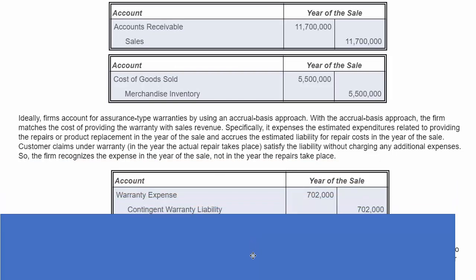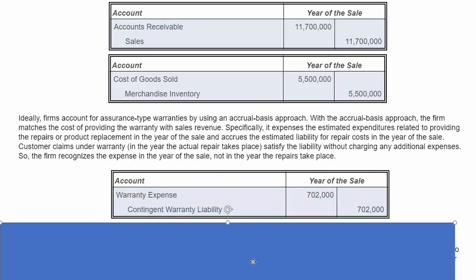How would we record the warranty expense? It's $702,000. They estimated it would be 6% of revenue, and revenue was $11.7 million — 6% of that gives us $702,000. We record the warranty expense to match revenues in the year of sale, and we record that liability on our balance sheet, perhaps in an account called contingent warranty liability, sometimes just called warranties or warranty liability.